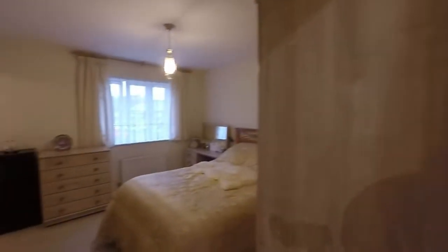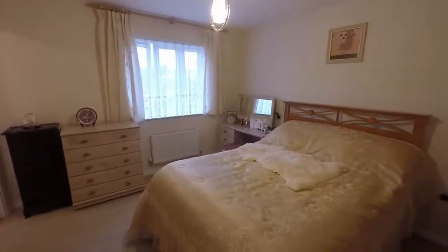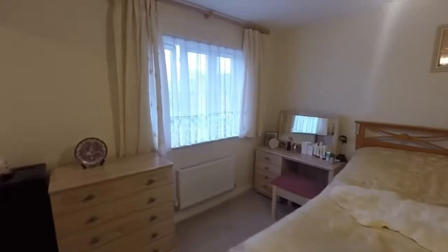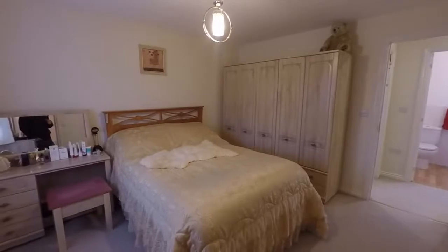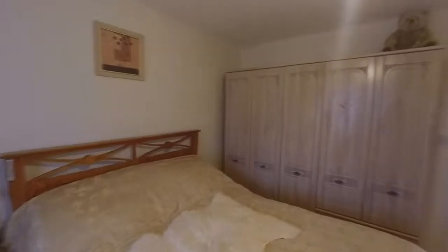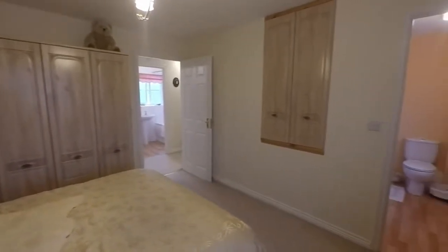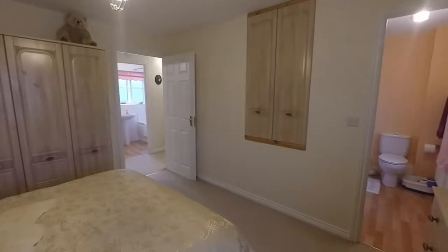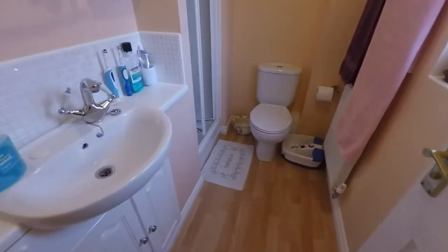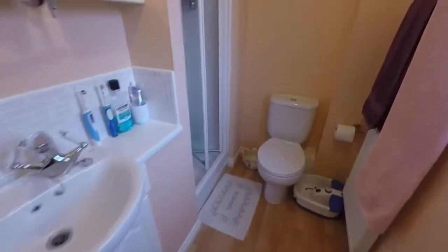Starting here with the master bedroom. The master bedroom is a large double bedroom with a window that faces towards the front of the property. There's some storage there just over the stairs. The bedroom also benefits from an ensuite shower room with a WC, a hand wash basin, and a shower enclosure.